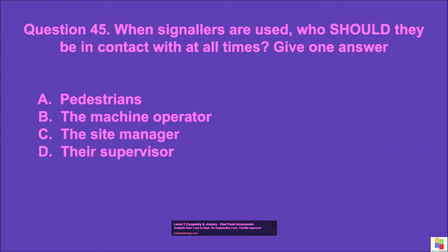Question 45: When signalers are used, who should they be in contact with at all times? Give one answer. A: pedestrians, B: the machine operator, C: the site manager, D: your supervisor. The correct answer is B.